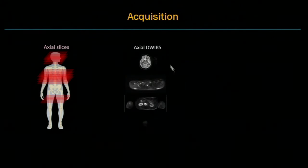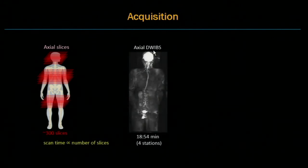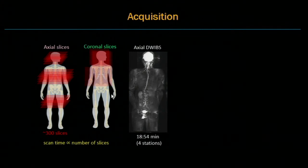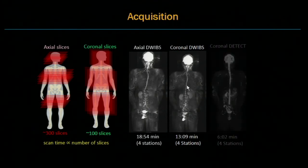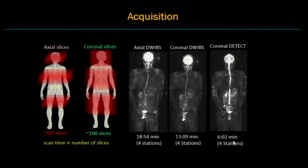To reduce geometric distortion, axial acquisition is typically used in diffusion-weighted imaging, with images reformatted into the desired plane, but scan time is proportional to the number of slices. Coronal acquisition can reduce scan time, but coronal diffusion-weighted imaging also shows similar geometric distortions. Using DETECT with coronal acquisition, we can further reduce scan time as well as reduce geometric distortion. As shown here, there is severe geometric distortion in diffusion-weighted imaging.